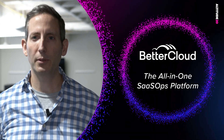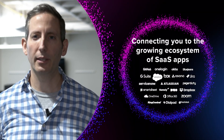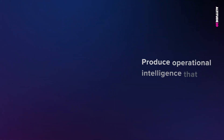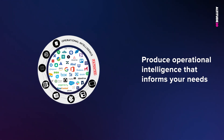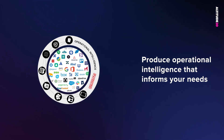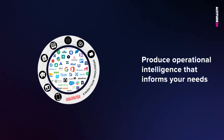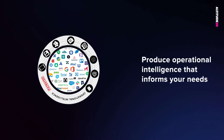At BetterCloud, we want to help you overcome these challenges by delivering the first all-in-one SaaS Ops platform. To do that successfully, we know that we have to connect with each and every SaaS application within your environment. Once we've connected with those apps, BetterCloud takes the unique approach of mapping relationships that exist between the data in those various SaaS applications, creating operational intelligence. This operational intelligence provides the context you need to deliver a diverse set of use cases.